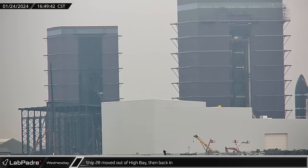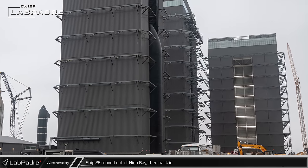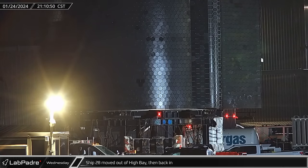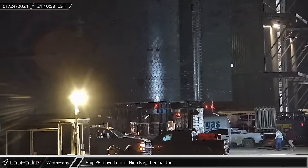Ship 28 was moved to the doorway of the high bay making use of the self-propelled modular transporter and stand brought in earlier for repositioning. Later in the evening, the ship was pulled out completely, giving us a good look at the repaired heat shield as the Starship was rolled into the lot next to the high bay.